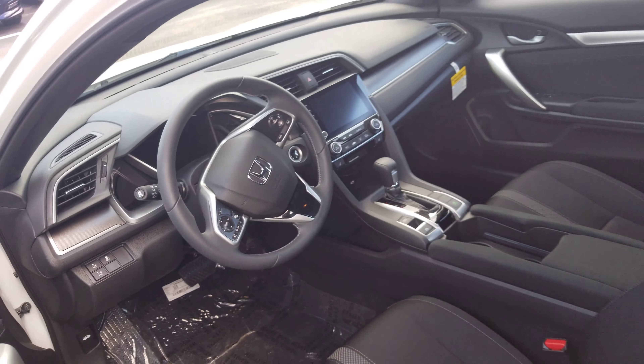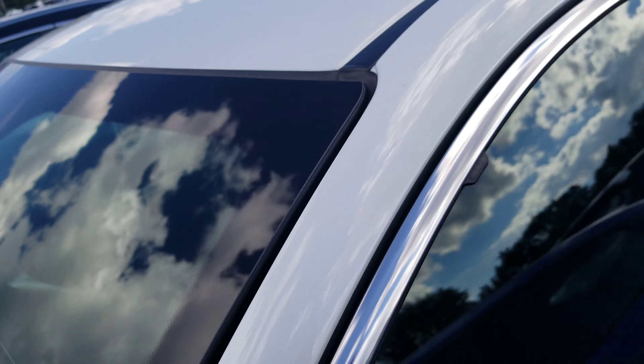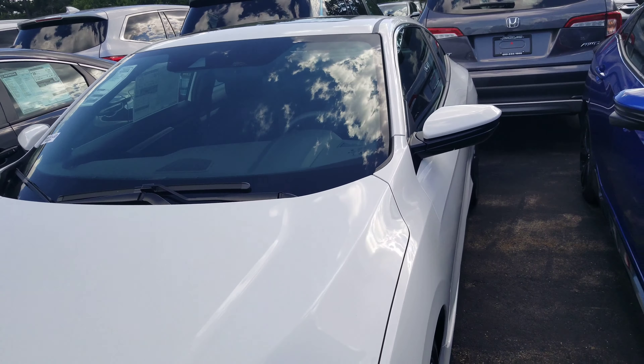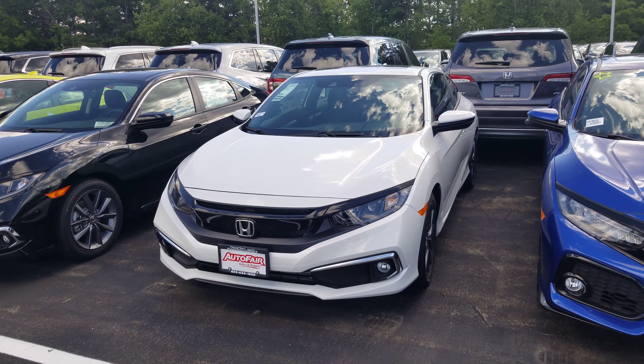It's also got a leather-wrap steering wheel. This vehicle is also equipped with a remote starter and push-button start. One more look at the front here.